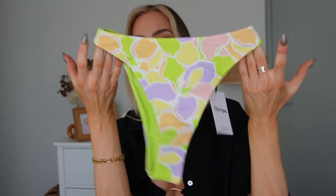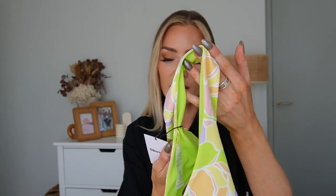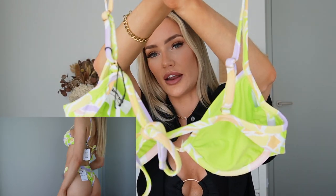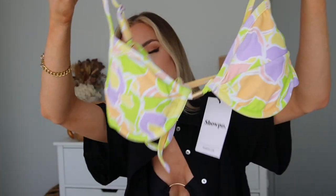Moving into bikinis — first up are these bottoms. Look at this pattern: lilac, lime green, orange, and pink — such a cute color combo. They're nice and high-waisted, sit high on your waist, super flattering, and definitely cheeky. I got them in a size eight — they're called the Recycled Nylon Calama Cheeky Bottom. To match, I got two tops in the same pattern. The first is a balconette top with underwire, adjustable straps, a tie at the middle, and removable padding. That's the Fresca Balconette Top, also size eight.